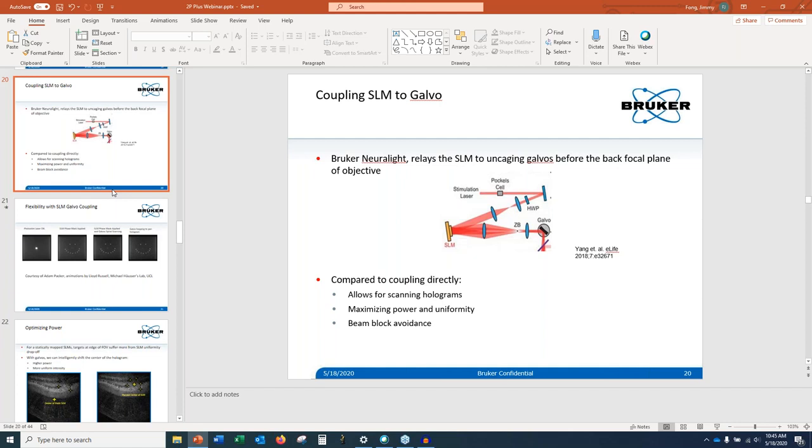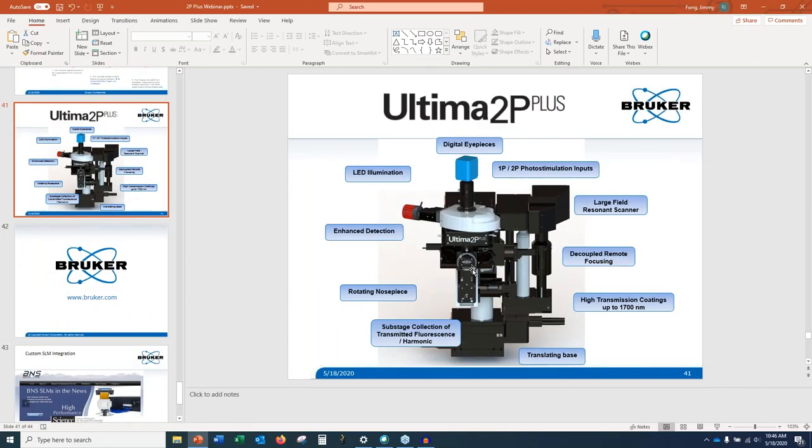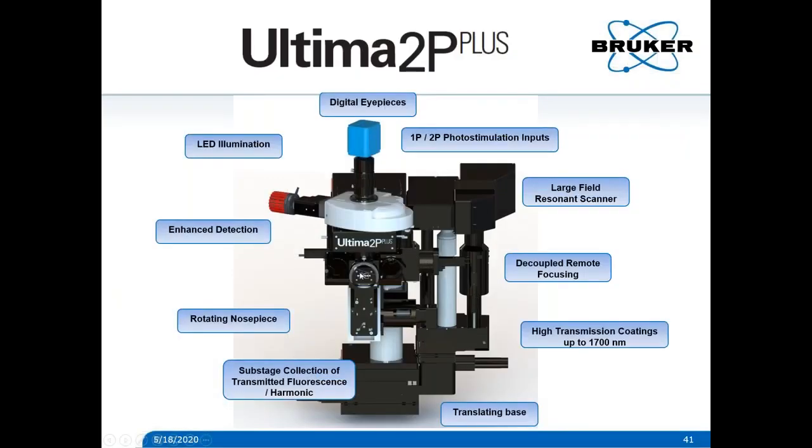Question: can the microscope head or objective rotate to other angles? Standard is actually a manual rotation — you can grab the nose piece and rotate it to the angle that's more useful for a specific animal preparation, or if your surgery isn't perfectly orthogonal. We also have a motorized option where if you need precision and repeatability, you can type in the degrees of rotation in software. It can rotate up to not quite 90 degrees — I think it's about 88 degrees on either side.